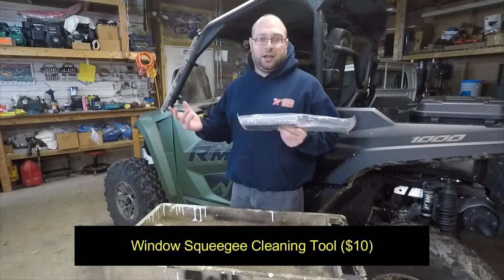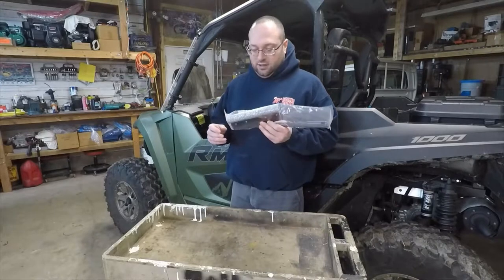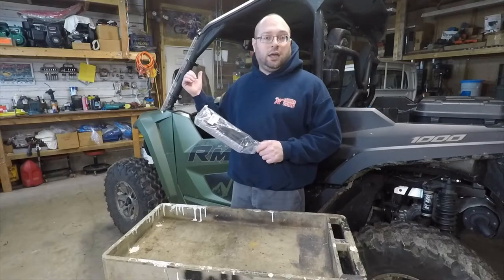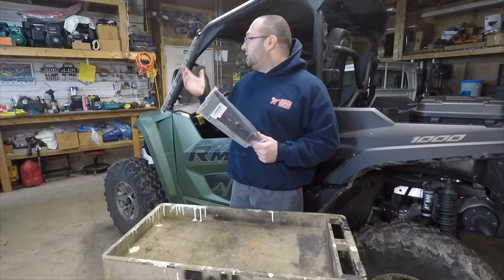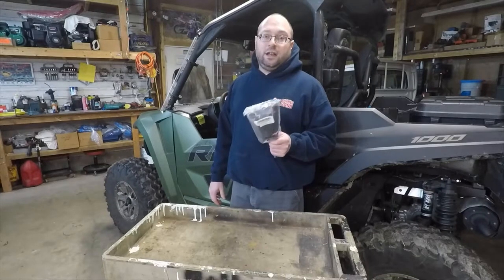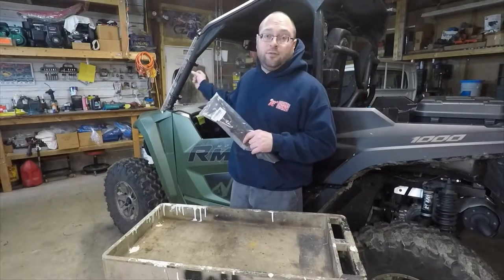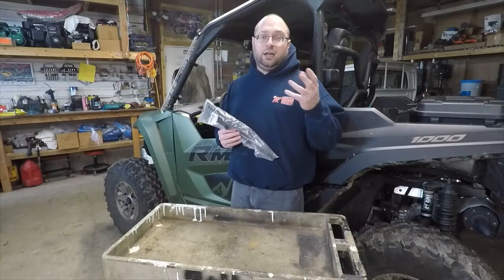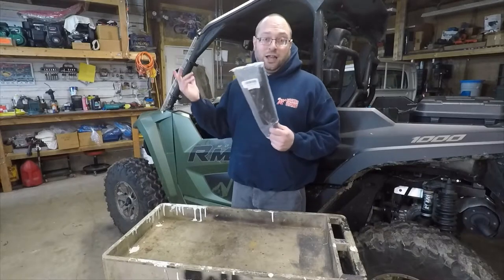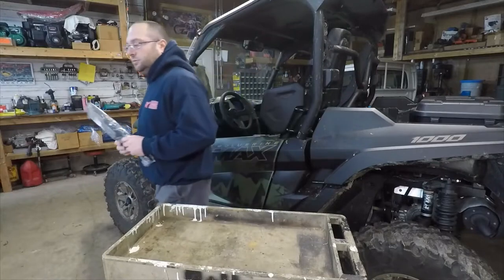This is a squeegee for your windshield — the same kind you see at gas stations, with a foam deal and a rubber blade. If you have a plastic or poly windshield, you can scratch them really easily, so I'll also be rolling with a spray bottle of water. Spray it to lift the dirt off first, then use the squeegee so you don't scratch your windshield. If you have a glass windshield, you don't have to worry as much.